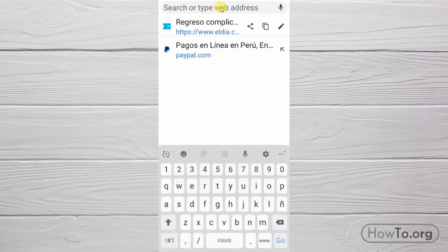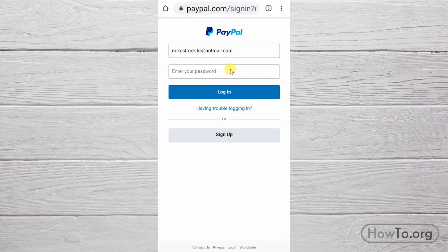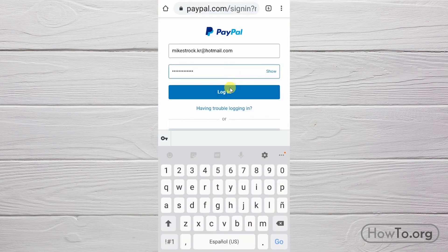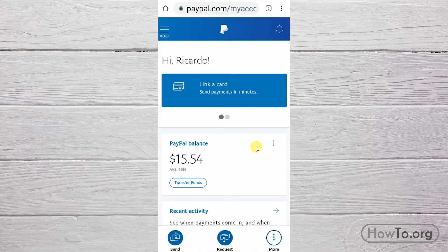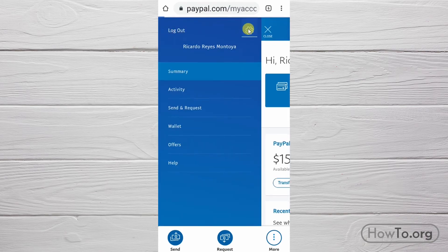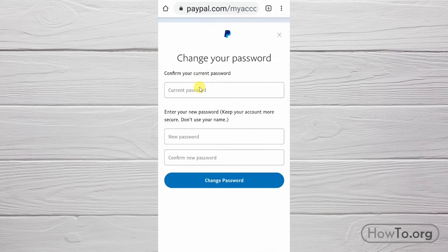From the cell phone, we enter paypal.com from the browser, then click on Login and write our email and password. To change the password, we click on the button with the three lines, then click on the settings button and enter the Security tab.